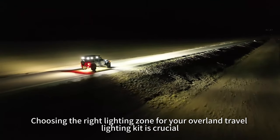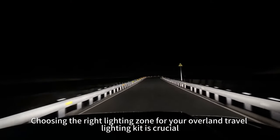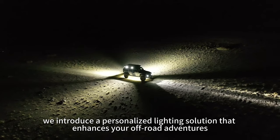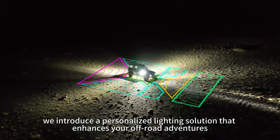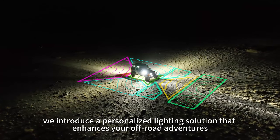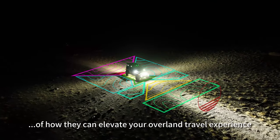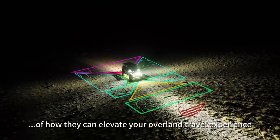Choosing the right lighting zone for your Oberland Travel Lighting Kit is crucial. By considering factors like beam patterns and light placement, we introduce a personalized lighting solution that enhances your off-road adventures. Let's delve into the specific functions of each lighting zone to gain a better understanding of how they can elevate your Oberland travel experience.